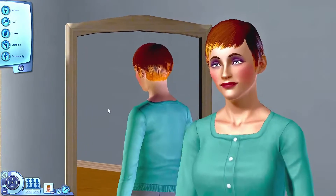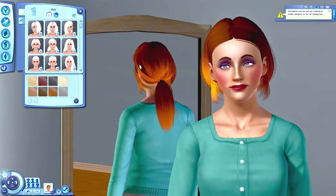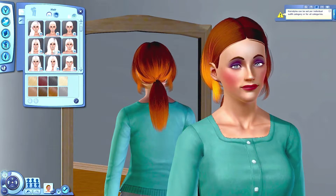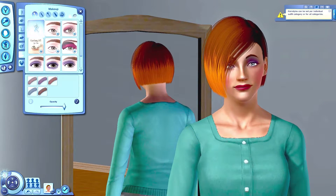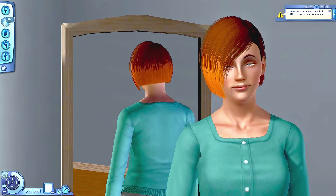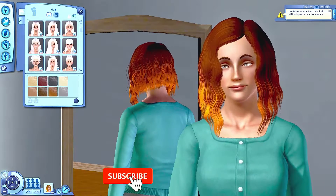Well hello there and welcome to Novella Sims, I'm Novi, and today you are watching the makeover of Blake and Brienne Pierce and Steel. If you don't know who these guys are, they are the heirs for my generation two of the Pierce and legacy slash leprosy series. In this makeover the twins definitely look a little bit different.